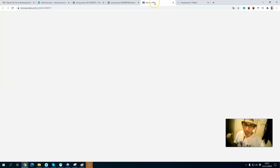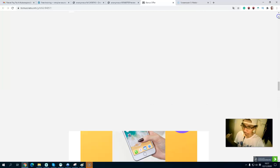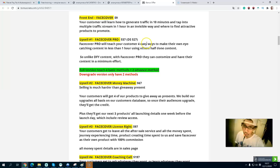Now let's go through the price and upsells. The front-end price is $9. Upsell number one is $37, which teaches you four easy steps to make eye-catching content in less than one hour. There is also a downsell at $24 which is a full version with only two basic methods instead of four, so I highly recommend you grab the full upsell.